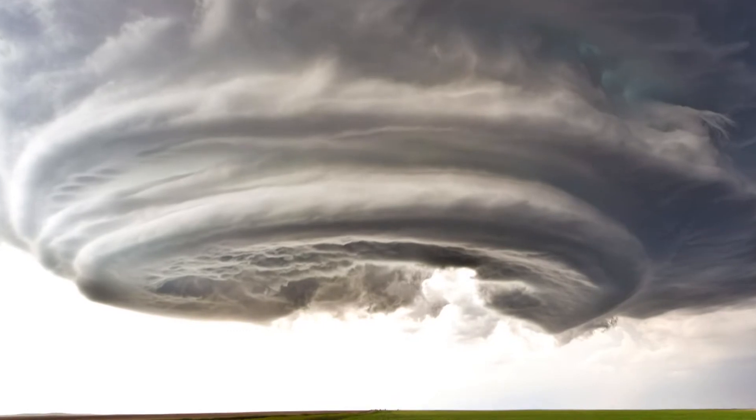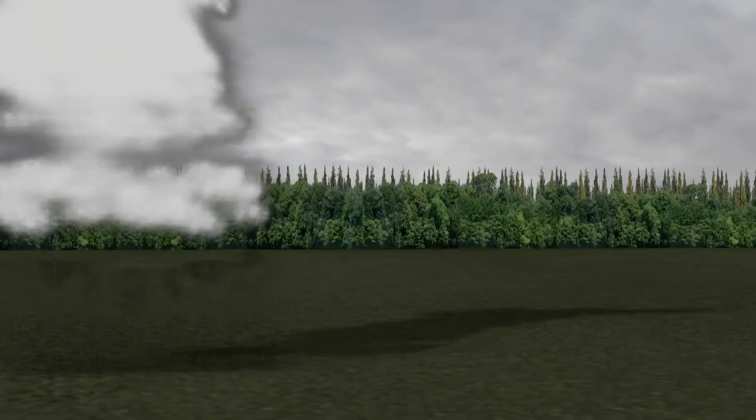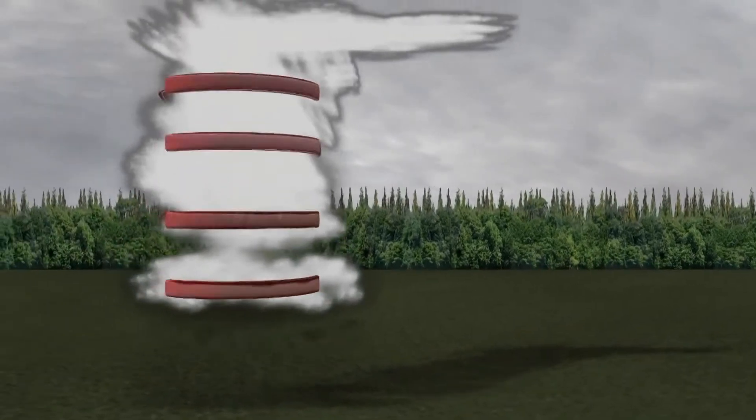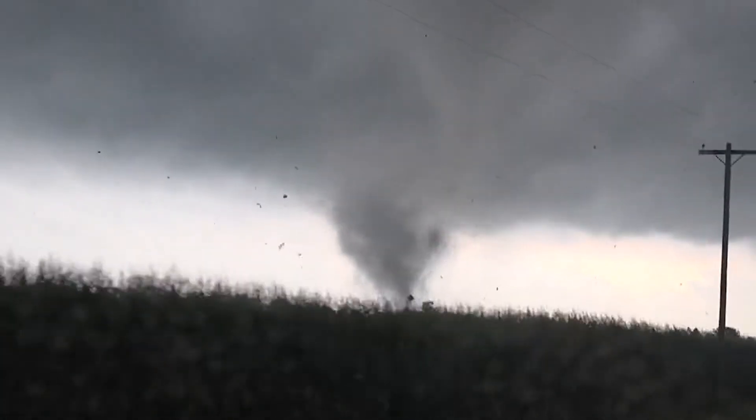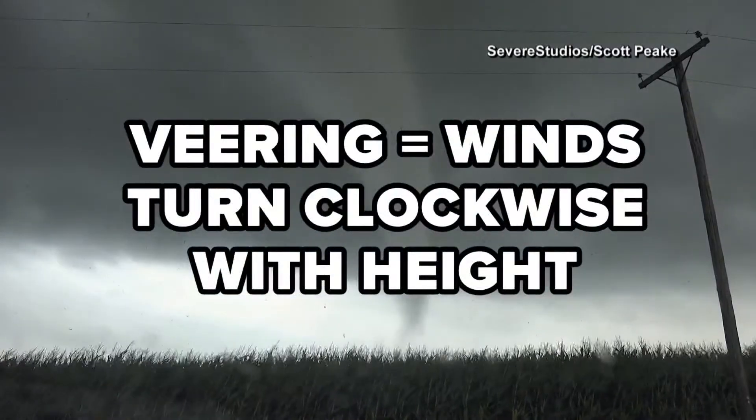Supercells are often accompanied by a wall cloud, where meteorologists look for funnel clouds to form. What makes it unique is the structure — it contains a deep rotating updraft called a mesocyclone. A mesocyclone forms when a thunderstorm updraft meets veering winds, which means the winds are turning clockwise with height.